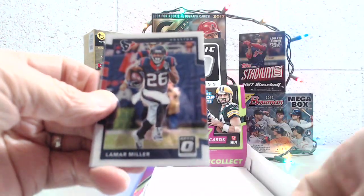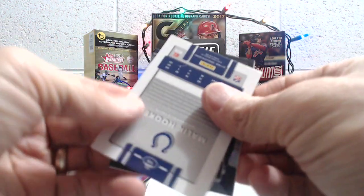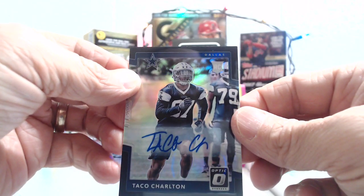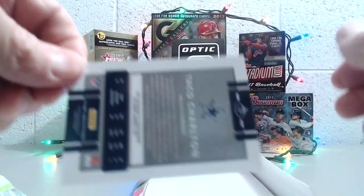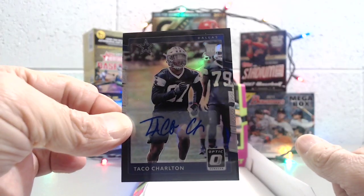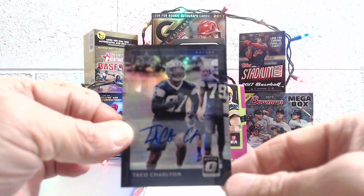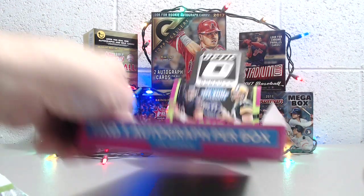Last pack — we'll see if there's one more auto in here. It looks like there is! Amari Cooper, Lamar Miller, Malik Hooker, and — Taco Charlton! What a sharp looking card. Numbered to 25. So nine out of 25 — that's a really beautiful looking card. It's a sticker auto, which may be the only downside, but if it was on-card it would be even better. So four autographs — hot box! We're excited about that.